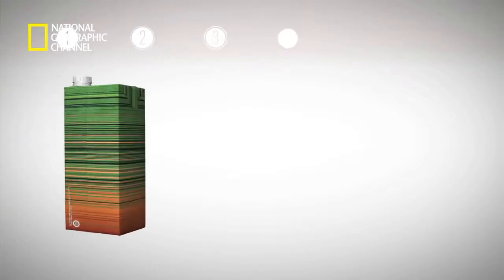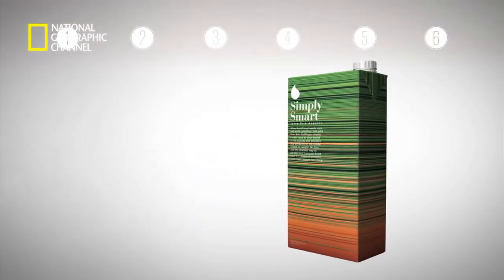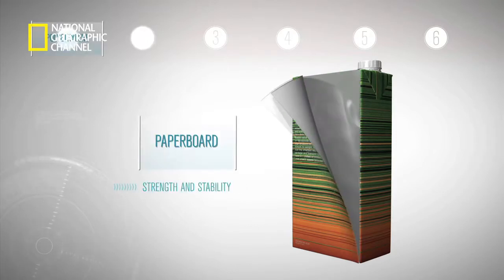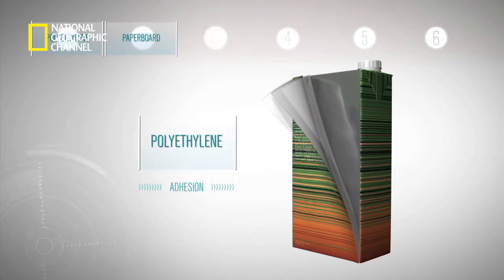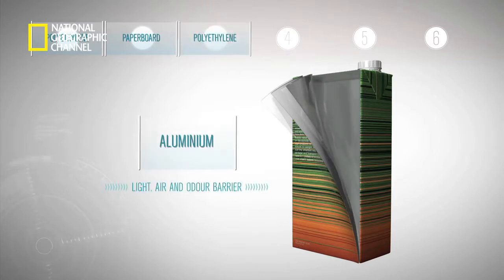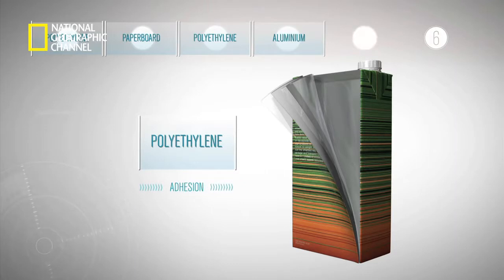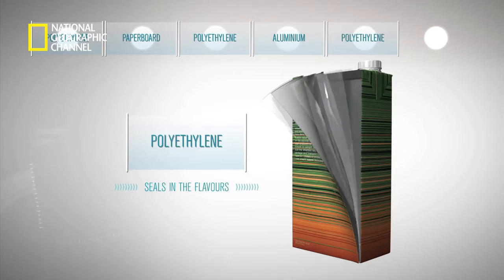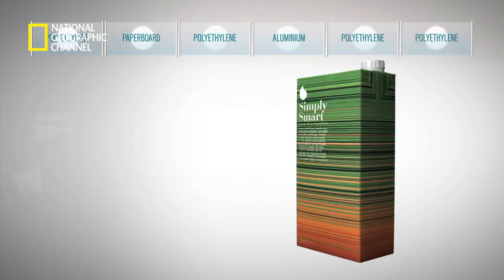The carton consists of six layers, which act as a fortress for the product packed inside. Layer one is polyethylene, which guards against moisture. Layer two is paperboard, which gives strength and stability. Layer three is polyethylene again, acting as an adhesive. The fourth layer is aluminium, which prevents the entry of light, air, harmful bacteria and odour. Layer five is another adhesive layer of polyethylene, and the sixth innermost layer is food-grade polyethylene that seals in the flavours of the beverage inside.